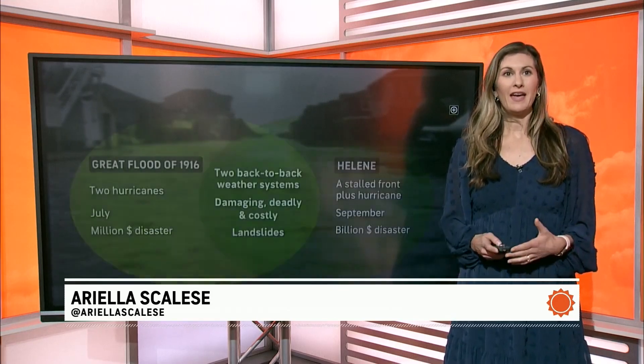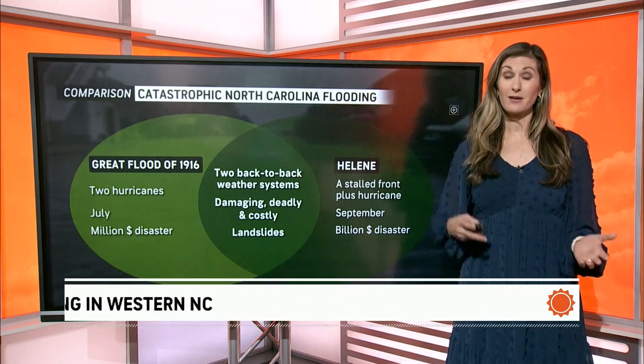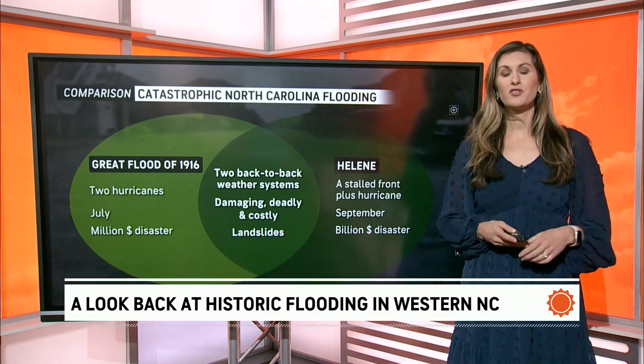Welcome back to Accu Weather Early. I'm Ariella Scalise. Last week on the network, you likely heard us saying this is going to be a once-in-a-generation storm, especially when it came to the flooding across Western North Carolina. A lot of the flood damage here is now exceeding — and also being compared to — what Western North Carolina saw in what is called the Great Flood of 1916.